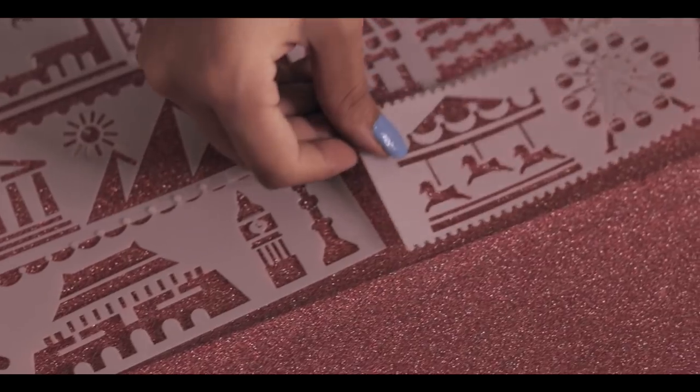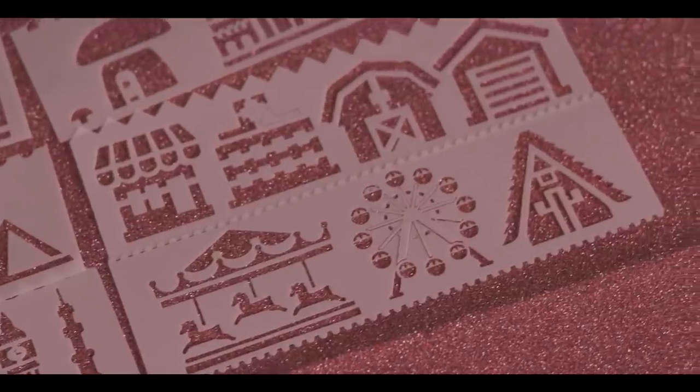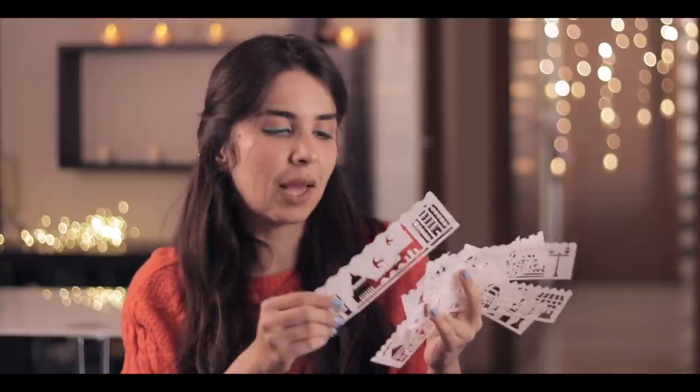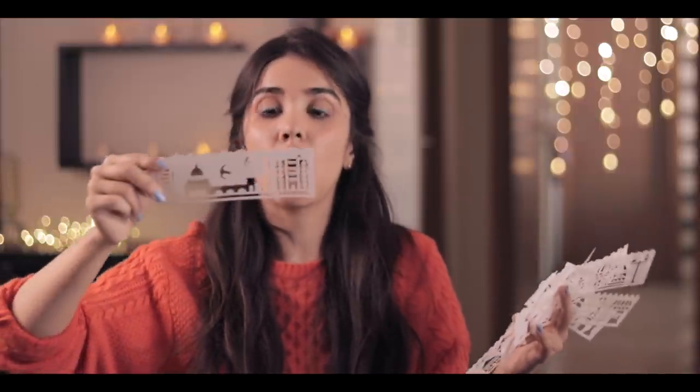Next I have something rather interesting — these stencils: a ferris wheel, a mushroom, and castles. You can use them for greeting cards, which is a given, but I think you can also create super cute wall designs with this, or maybe some good canvas art.